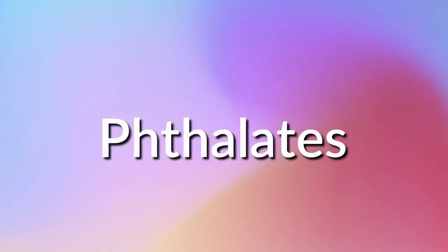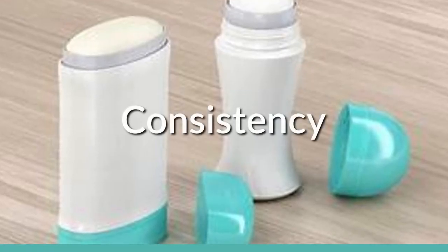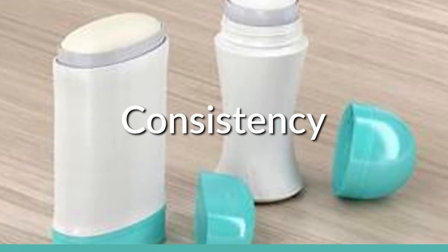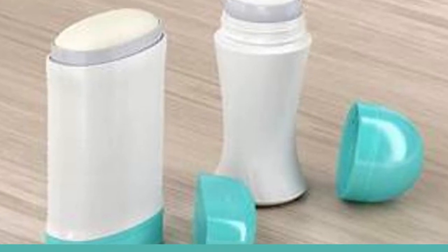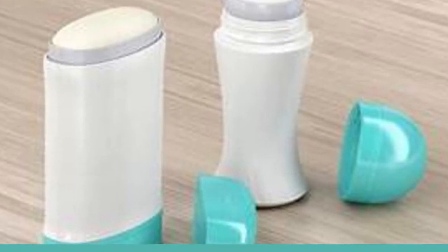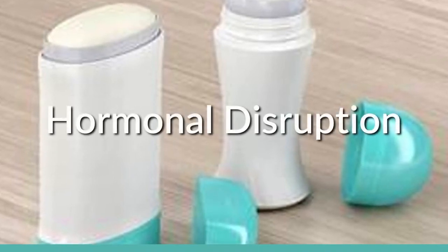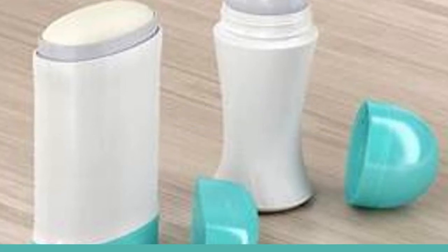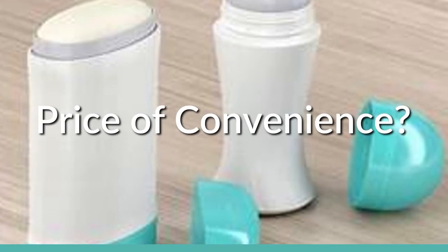The fourth chemical found in these deodorants is phthalates. Phthalates are used to maintain the consistency, enabling them to keep their distinctive form whether they're a roll-on or a cream, so they don't get gooey and melt out of the container. That's great, but they are also known to increase the likelihood of cell mutation while disrupting hormone receptors and increasing the risk for birth defects.